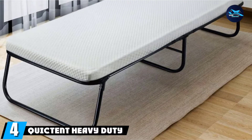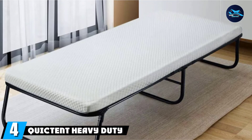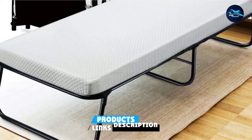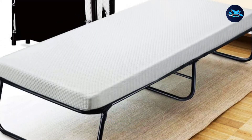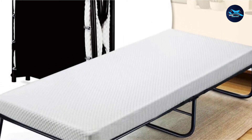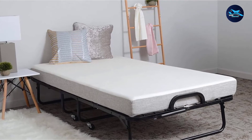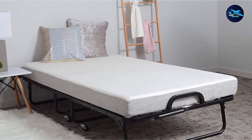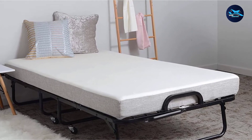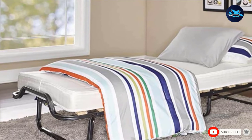Next at number 4, we have the Quickton Heavy Duty Folding Bed, made using a very heavy-duty robust steel frame. This best fold-away guest bed has the additional support of two belts to balance heavy weight. The mattress offers convenient storage with seamless folding and a cover to keep it protected. The mattress has a quilted design that is 3 inches in thickness and feels really soft on the skin. With easy installation and assembling, this full-size roll-away guest bed is a great choice.